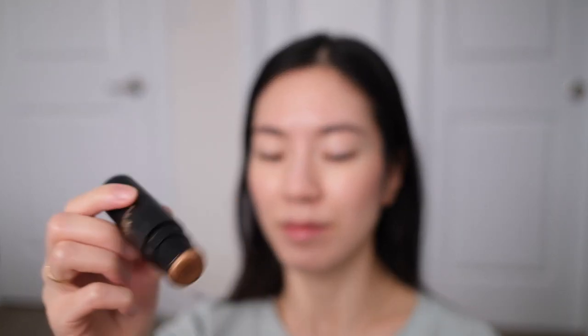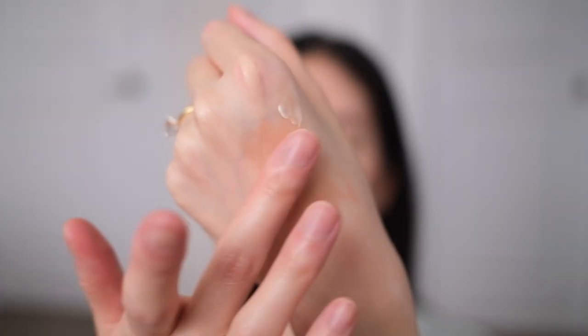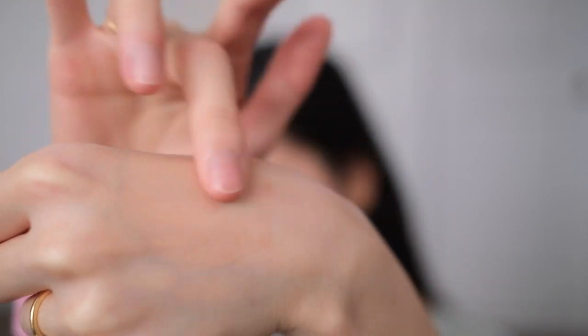For highlight, I actually started doing this concoction where I take the Nude Sticks highlighter and Hey Honey, and a dewy cream — the Weleda Skin Food cream — and mix them together to create a really dewy and glossy highlight. I tap it on with my fingers and I'm really obsessed with the glow and the added hydration that it gives.